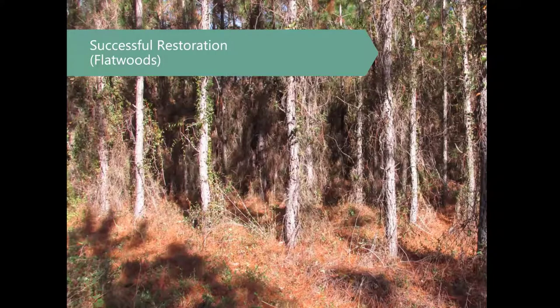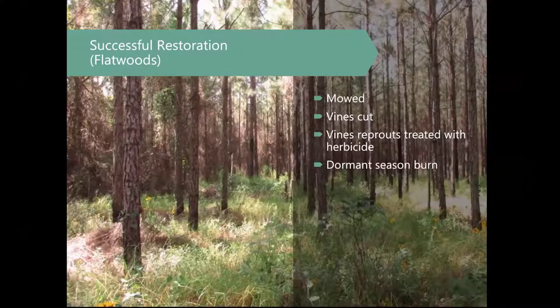The last few slides are some examples of ground cover restoration on properties in North Florida. Some of these sites just hadn't had management for a while, and the landowners came in and said they wanted to improve wildlife habitat. This is on a flatwood site — a site that sees some flooding occasionally and would have historically also seen fire. Don't underestimate the potential seed bank on sites that haven't been converted to row crops or improved pasture. That's the same property — all they did was mow, cut the vines, treat the vines to make sure they didn't come back, and then they did one dormant season burn. And there you go — you've got some native ground cover coming back.